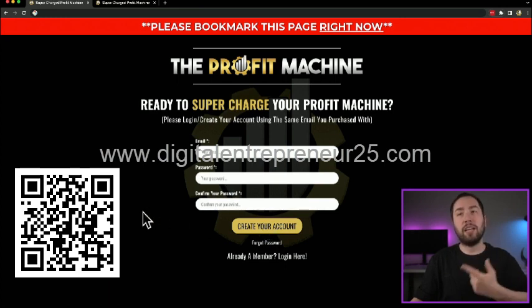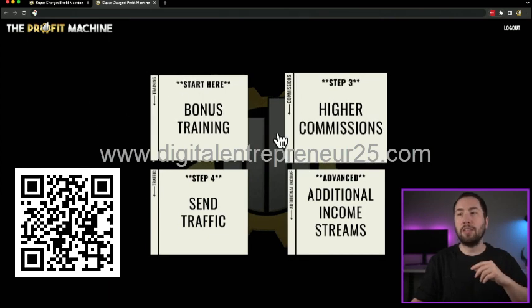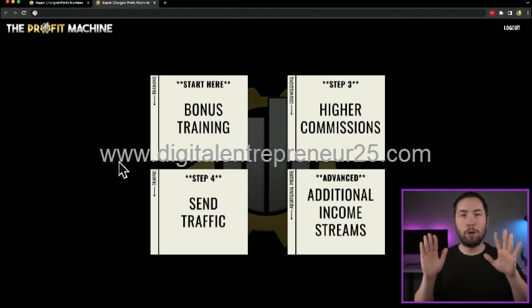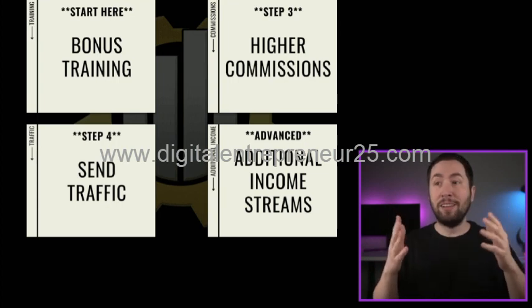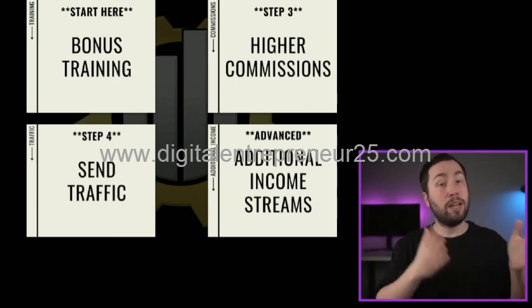That's how you get to the supercharge page, where you just follow along: go to start here, step three, and so on. I do suggest bookmarking that page for future use. Again, not required, but I do recommend it. I'll either see you on that supercharge page or on step three in the regular profit machine.